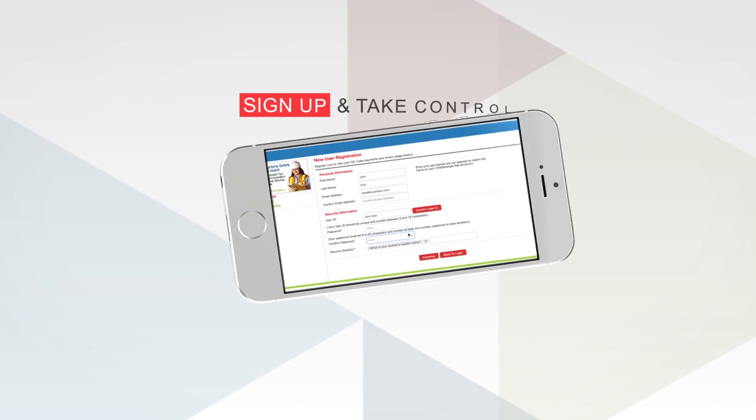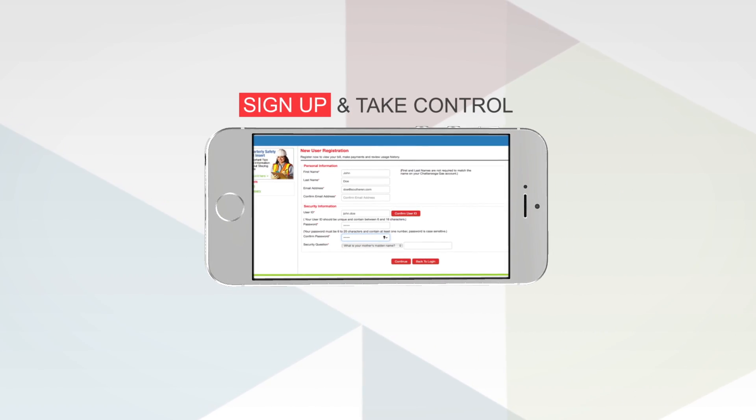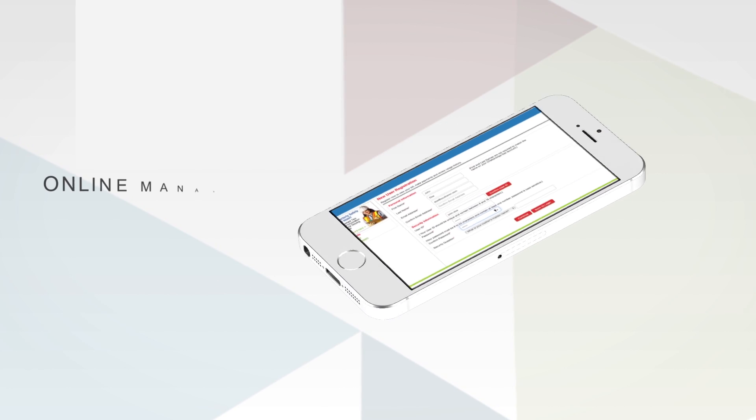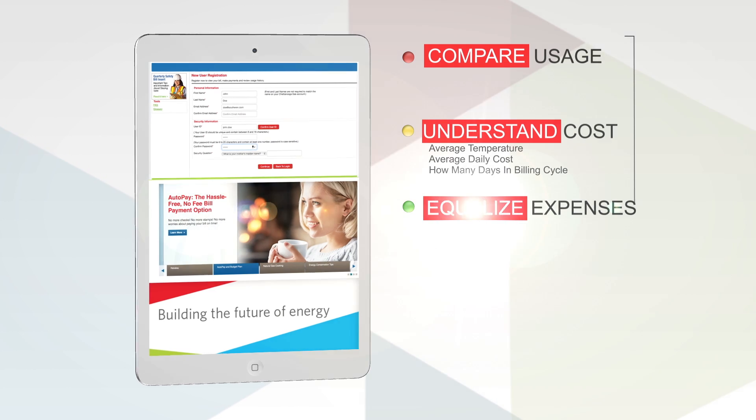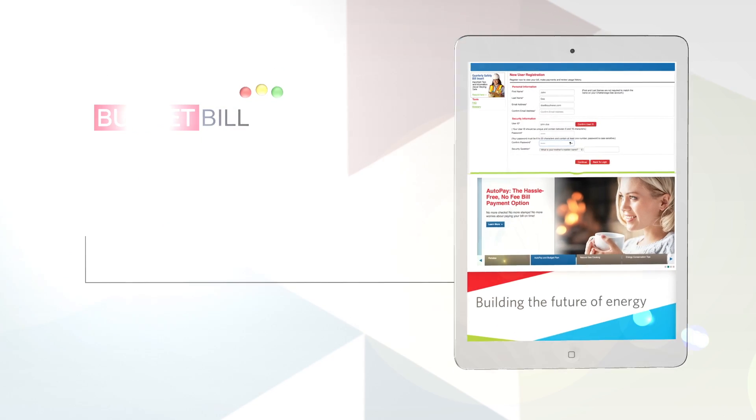Once you're signed up for My Account, you can take back control of your monthly energy bill using our online energy management tool. Compare and contrast your monthly usage and bill history. Understand the factors that make up your monthly charges, like average temperature, average daily cost of natural gas, and how many days in any of your billing cycles. And equalize your monthly expenses by enrolling in Budget Bill.